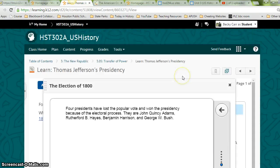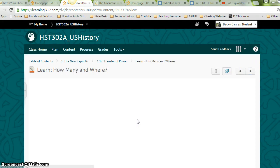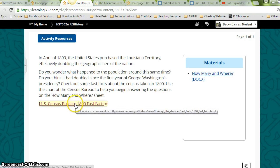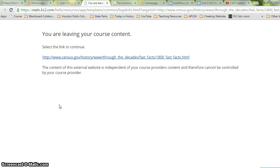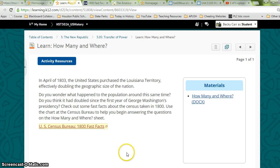That's the end of the Election of 1800 activity, so let's move on. How Many and Where? In April of 1803, the United States purchased Louisiana territory, effectively doubling the geographic size of the nation. Do you wonder what happened to the population around this time? Check out some fast facts about the census taken in 1800. Use the chart at the Census Bureau to help you begin answering the questions on the 'How Many and Where' sheet. You may have gotten that earlier when you downloaded your lesson resources, and you'll use the information on the Census Bureau website to answer it.